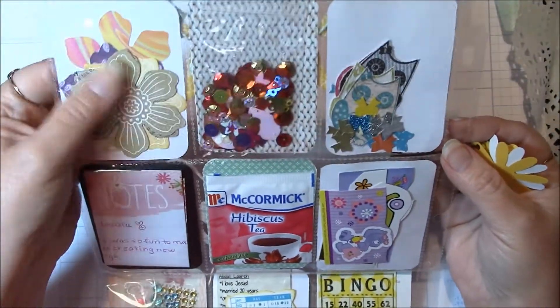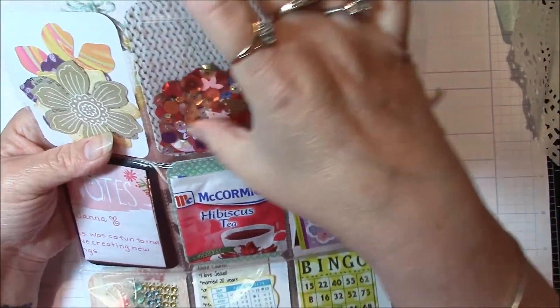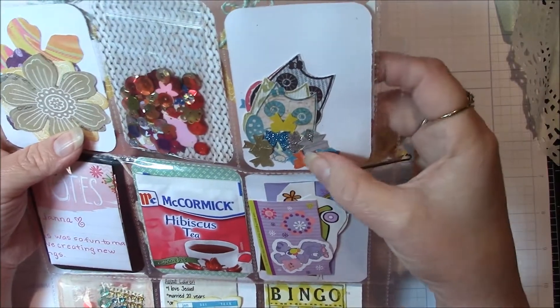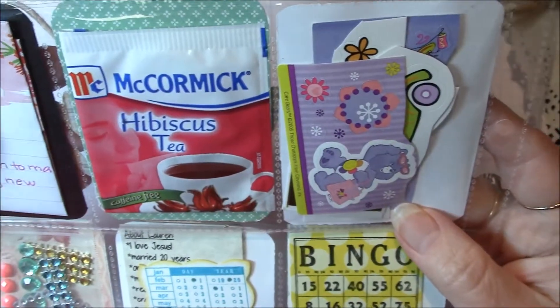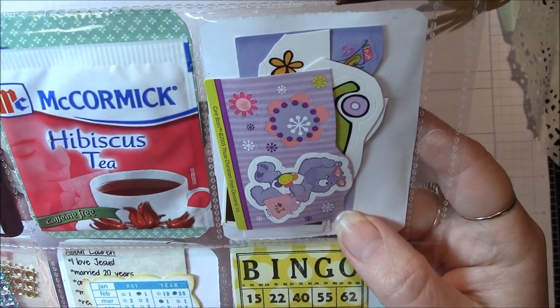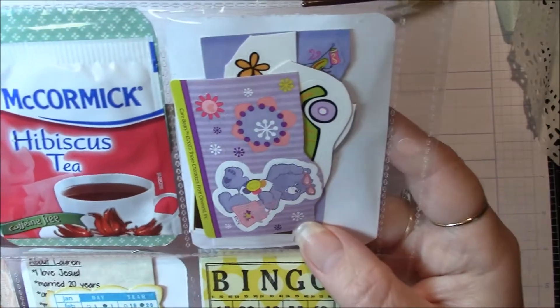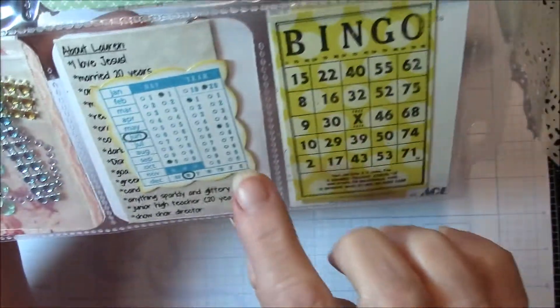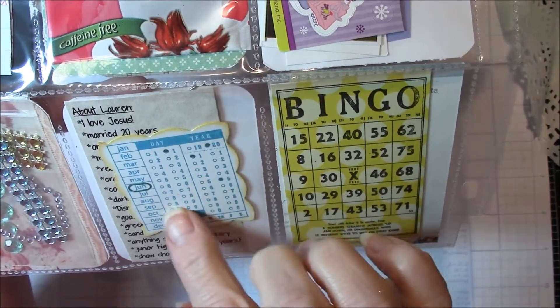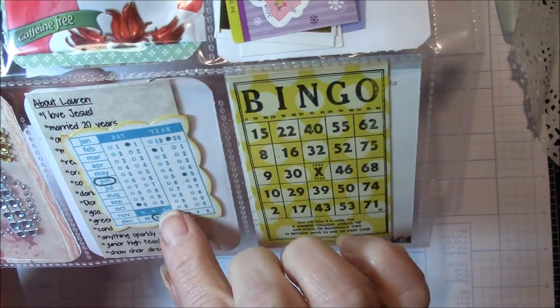And on the back side there are cute flowers that she stamped and cut out, and a bunch of blingy sequins and things. Cute owls and some darling bows. And the letter — butter. Ooh, that's a cool tea, I've never seen that kind of tea. I've never seen McCormick tea, and I've never had hibiscus so that will be fun to try. Looks like a bunch of stickers and some bling, and a thing about Lauren and the date — probably that she mailed the letter off or finished the letter. And another bingo card.